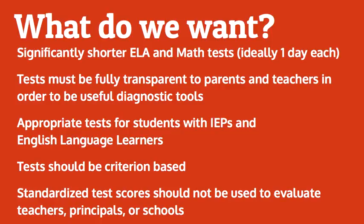I think significantly shorter ELA and math tests would be appropriate, ideally one day each.